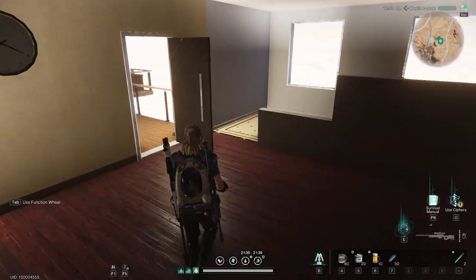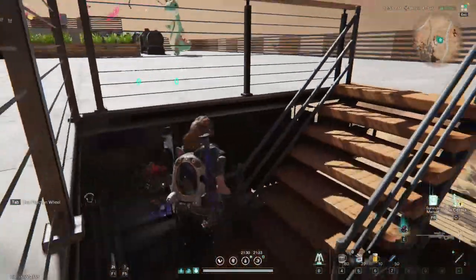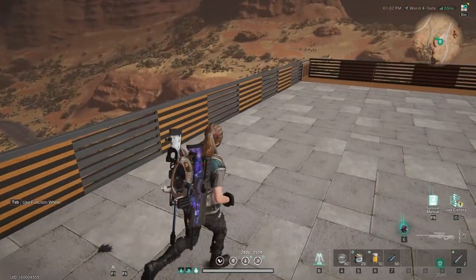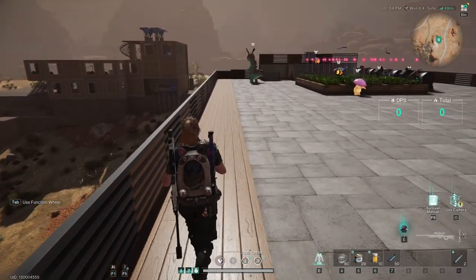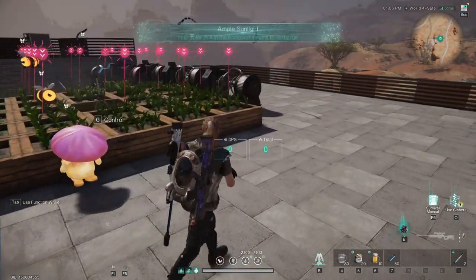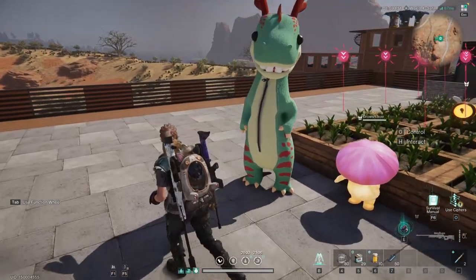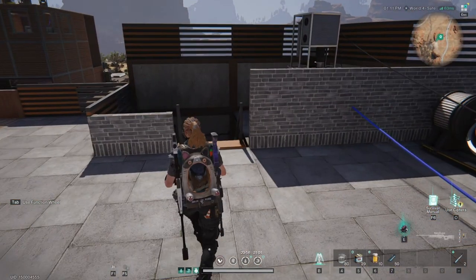And then we can move on up to the top deck. Nice big open plan area with views all the way around. And of course the garden, with my trusty little mushroom friend and bumblebees taking care. And the power generation.